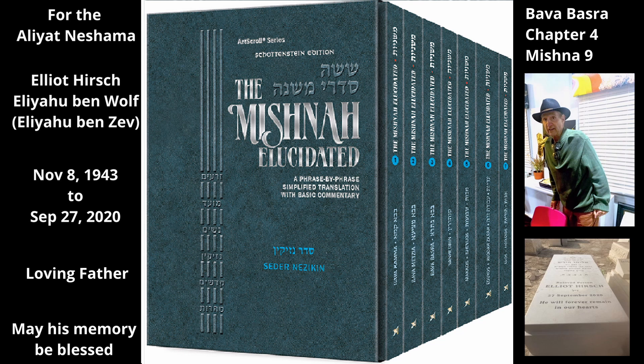The Mishnah now lists seven items that are not included in the sale, even if the seller added the extra clause 'and everything that is inside it.' The first four items are similar to items listed in the previous Mishnah that are included in even a standard sale, but these four items are not included even in the more inclusive sale, because they are important due to their greater size or age.